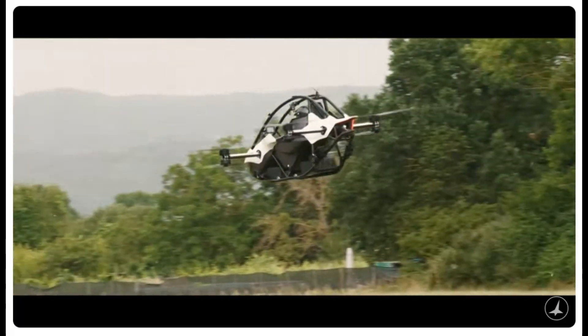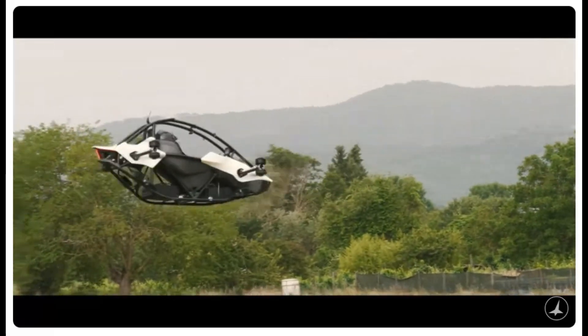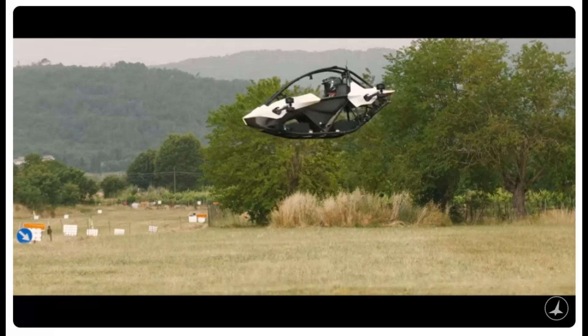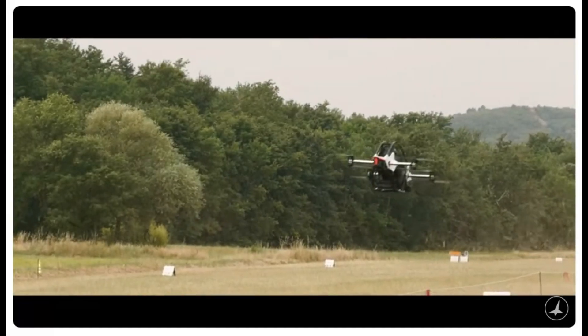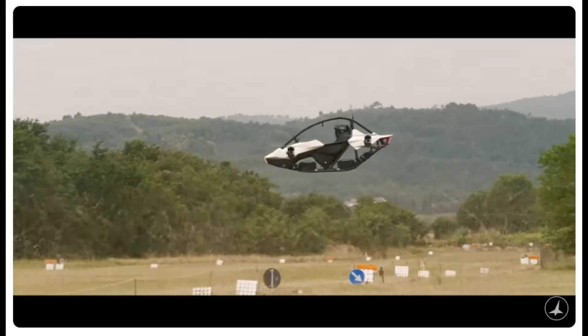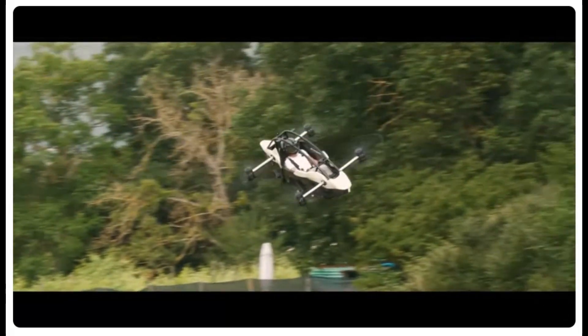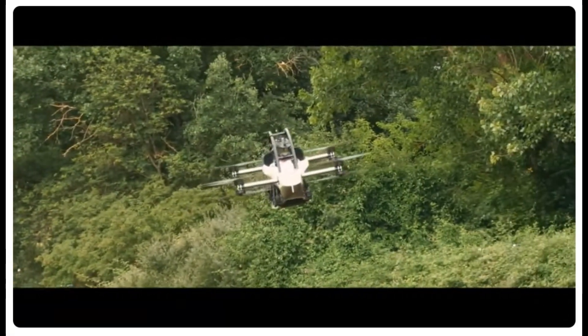The Jetson 1 is redefining what's possible in personal aviation. Its lightweight design, advanced safety features, and intuitive controls make it more than just an aircraft — it's a game-changer for how we perceive air travel today. In an era moving toward urban air mobility, the Jetson 1 stands at the forefront, inviting us all to take that leap into embracing the sky as our playground.